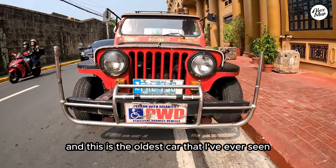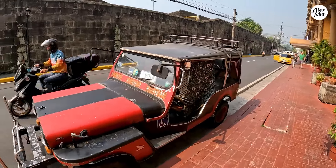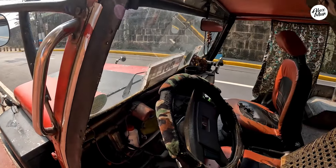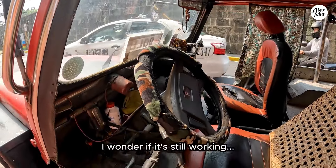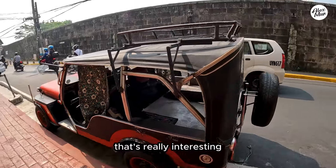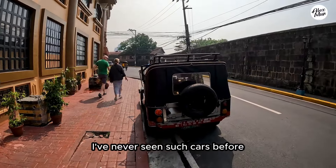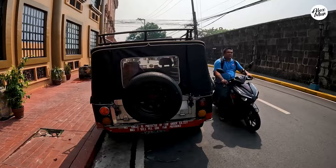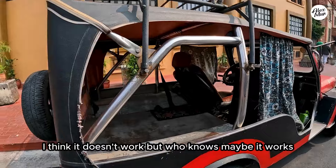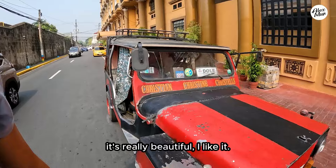And this is the oldest car that I've ever seen — just look at this. Wow. I wonder if it's still working. That's really interesting. I've never seen such cars before. I think it doesn't work, but who knows. I just like the old style, it's really beautiful.